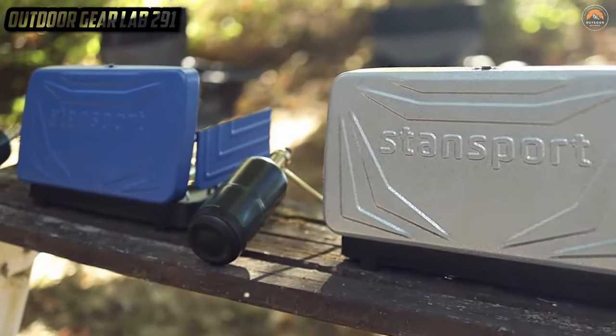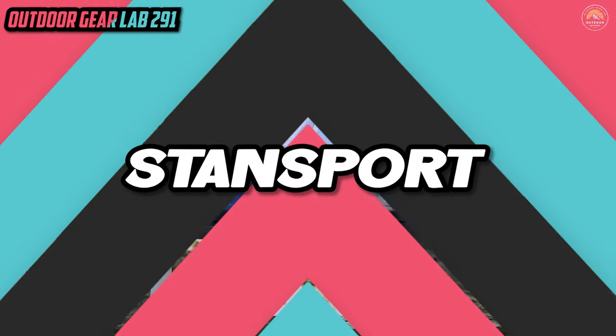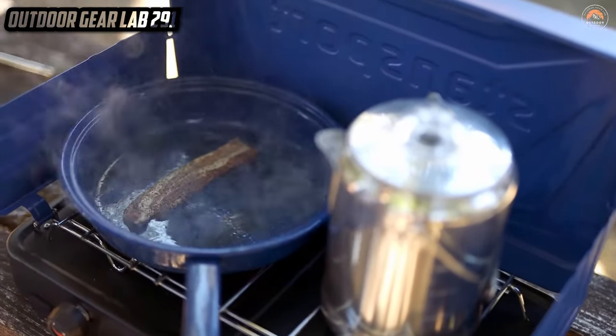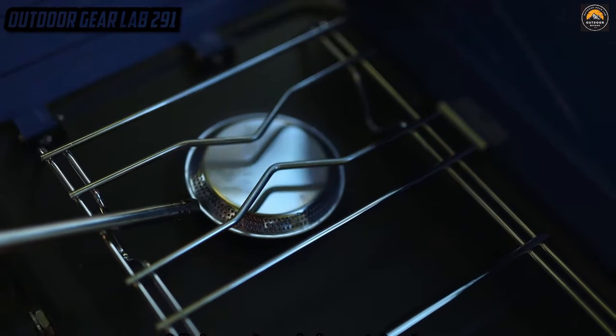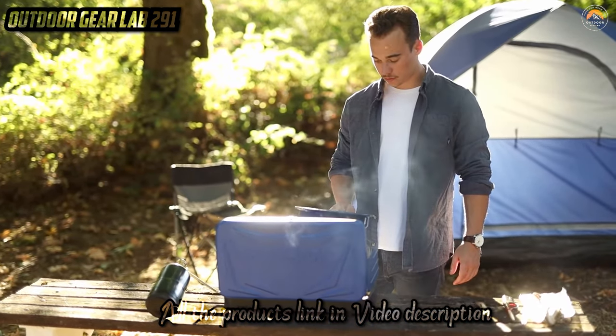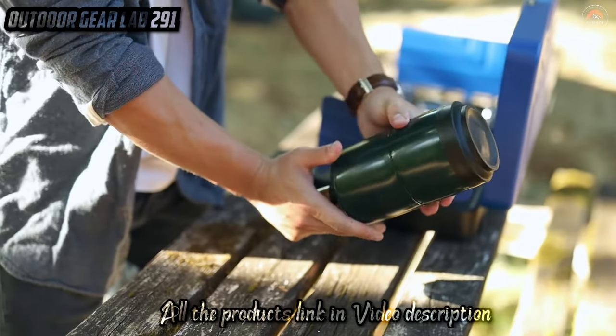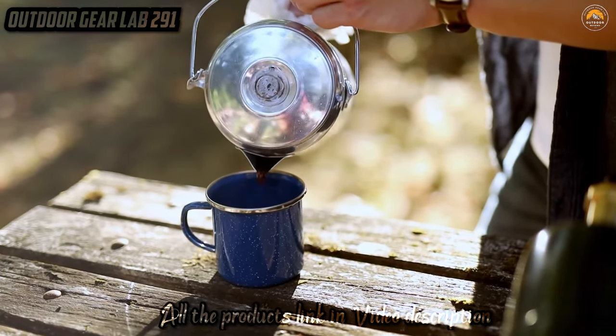Stansport Boulder Series Propane Stove and Grill Combo. Imagine yourself in the heart of the wilderness where the aroma of sizzling bacon and the sound of crackling campfire are the soundtrack to your adventure. Now meet your culinary sidekick — the Stansport Boulder Series Propane Stove and Grill Combo. It's not your average camp stove; it's a culinary masterpiece disguised as outdoor gear. This ingenious contraption allows you to channel your inner outdoor chef effortlessly.